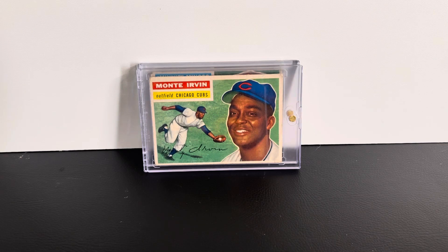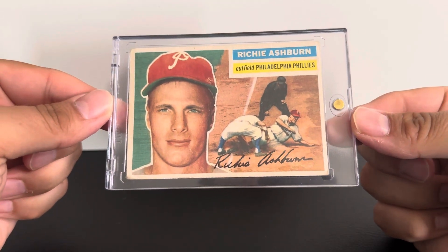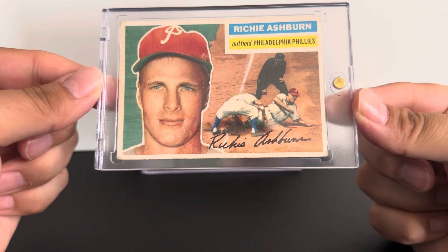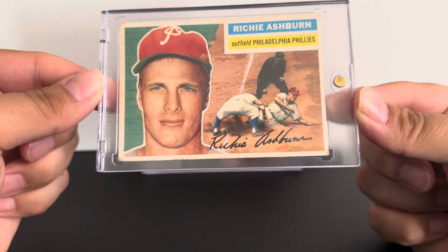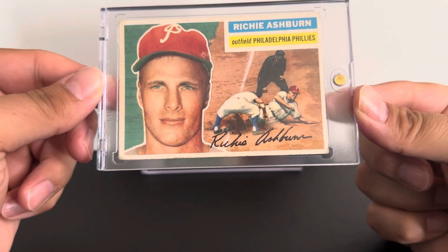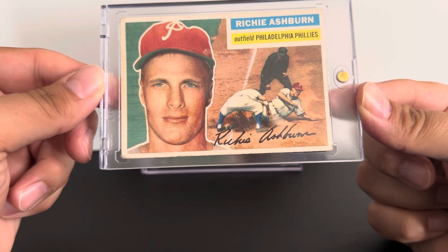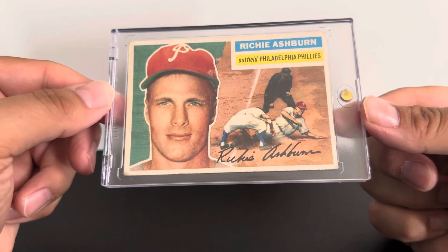My third card is another outfielder who played for the other team across the state here in Pennsylvania — I'm sure you guessed it — the Philadelphia Phillies. Here is Richie Ashburn. It appears he's sliding into third — backward, yes. Another great detail I love: an umpire standing in the background trying to make the call. For you Philly fans, we're going to say he's safe.